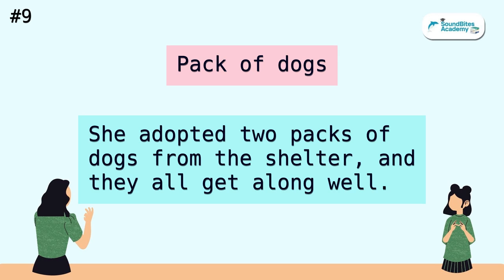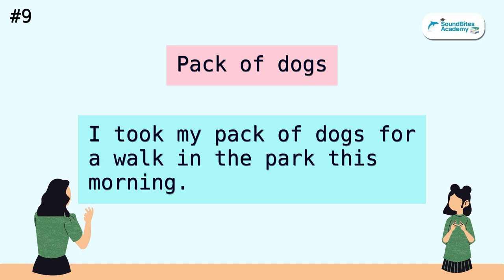Pack of dogs. She adopted two packs of dogs from the shelter, and they all get along well. I took my pack of dogs for a walk in the park this morning.